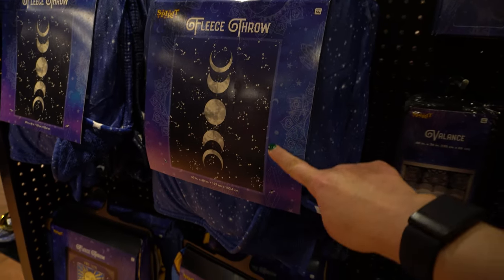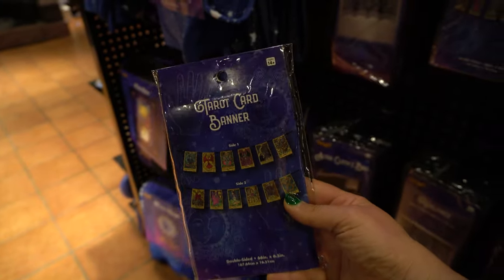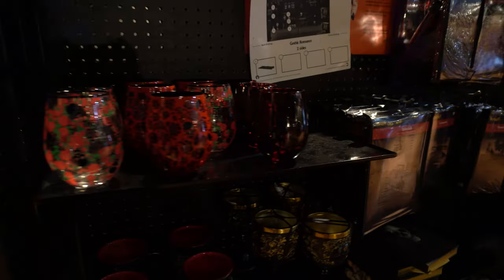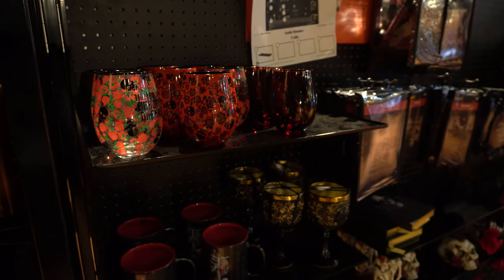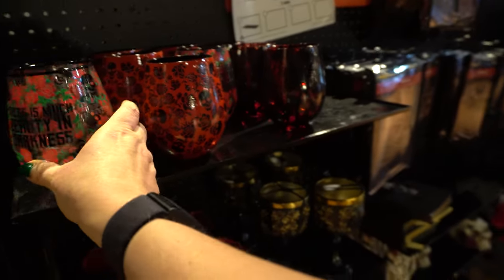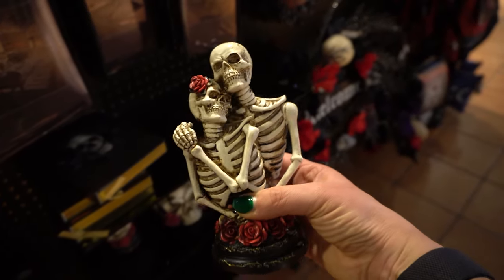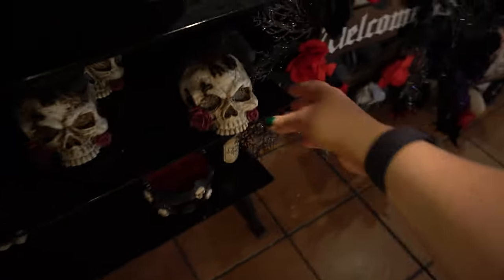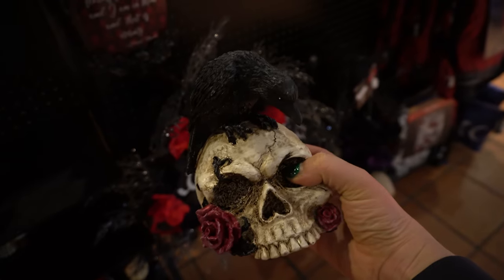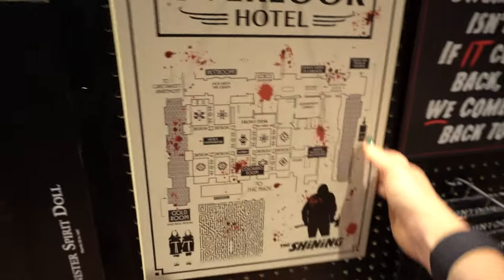Got some moon-phased fleece throw, and this is kind of cool — it's like a tarot card banner. I like this banner as well: Palmistry, it's pretty cool. Moving into like the death-love theme that we've seen at a few places like Michael's, with the roses and the skulls. This one's kind of cool with the crow and the rose. Dead inside.